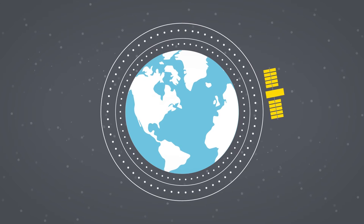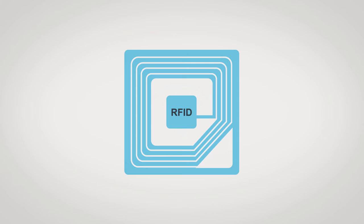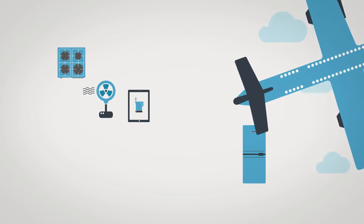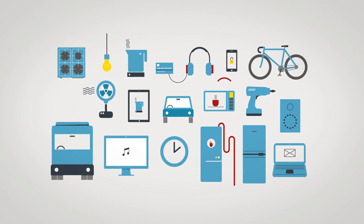We live in an increasingly connected world. Technologies including RFID, big data, Wi-Fi and the cloud allow physical objects to share information and help the users of connected devices work smarter.